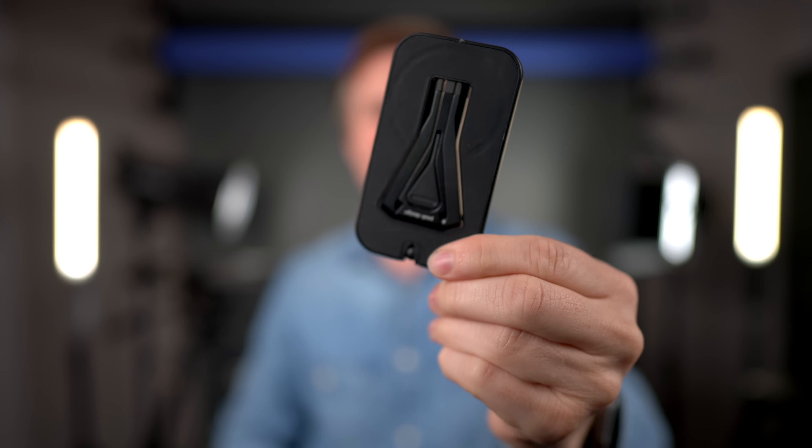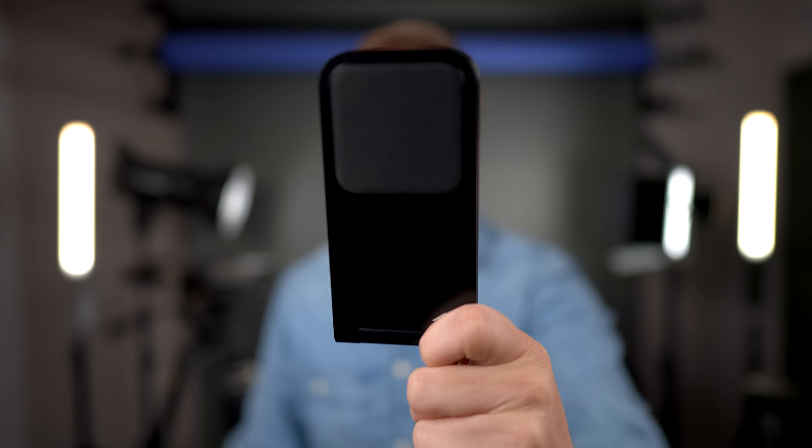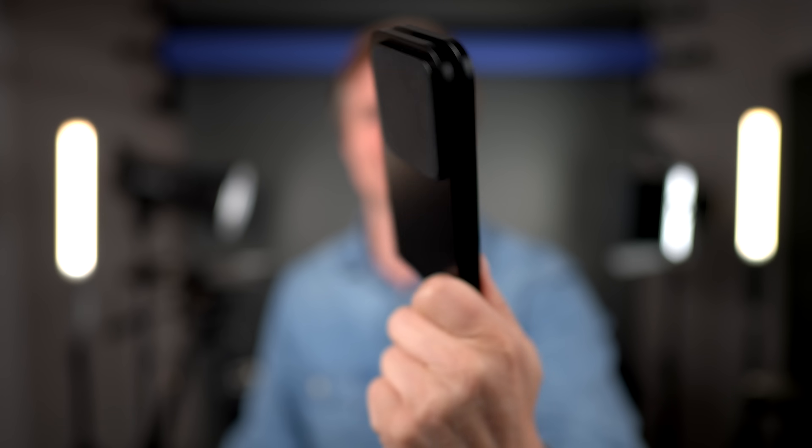Peak Design also has this awesome little magnetic stand. It folds up the size of a credit card, and then you can put these feet down and have a stand that is very adjustable and sturdy — like a little origami thing. I am using this constantly. And then it packs up that small. They also have this fantastic little charging stand. Look at how small that folds up — you just stick it to the magnet, plug it into the wall, and it charges up. Perfect for travel. I love Peak Design stuff.